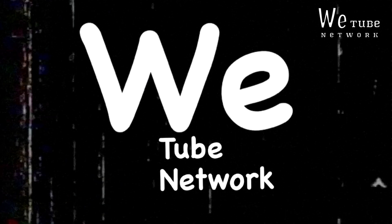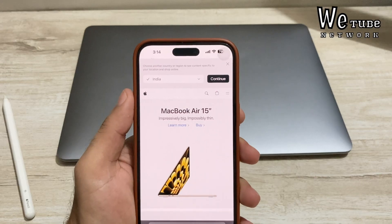Hello and welcome back to VTM Network. If you like the content, please subscribe to the channel and give the videos a like.